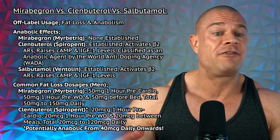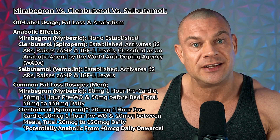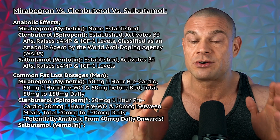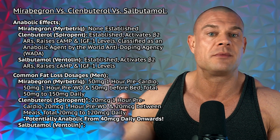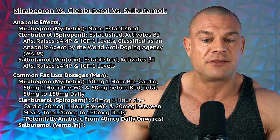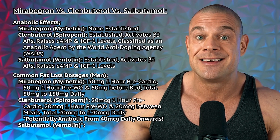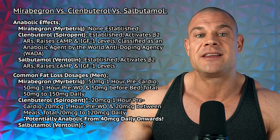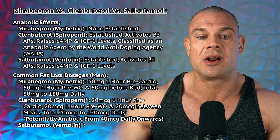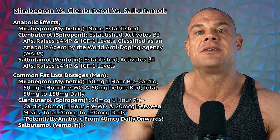Back to the head-on-head comparison. The off-label usage for mirabegron, clenbuterol, and salbutamol is fat loss and potentially anabolism, even though the anabolic benefits haven't been fully established for mirabegron. With clenbuterol and salbutamol, anabolic benefits have been established. Clenbuterol activates the beta-2 adrenergic receptors, raises cyclic adenosine monophosphate and IGF-1 levels, and is even classified as an anabolic agent by the World Anti-Doping Agency. Salbutamol similarly activates the beta-2 adrenergic receptors, raises cyclic adenosine monophosphate and IGF-1 levels, with clear established anabolic benefits.